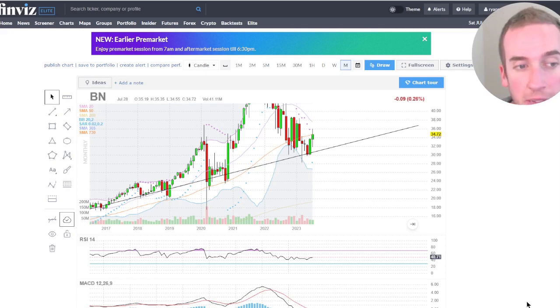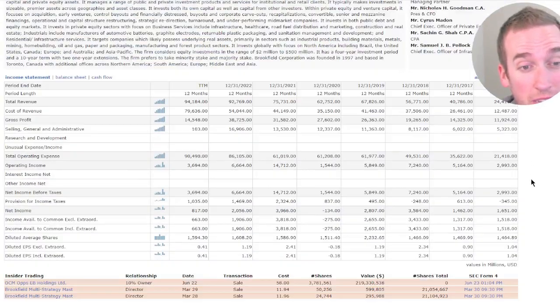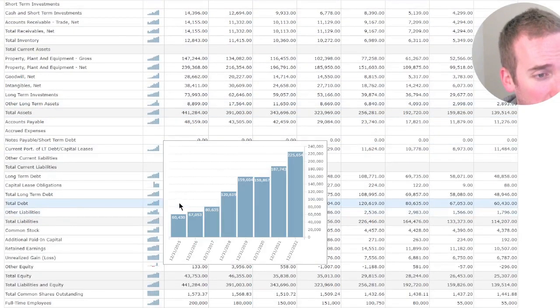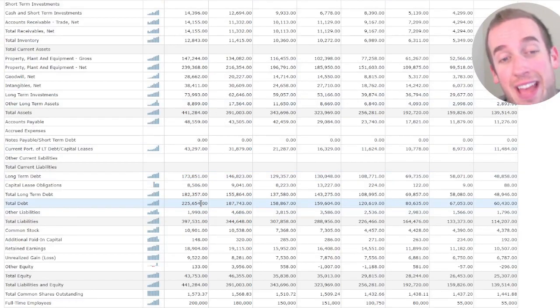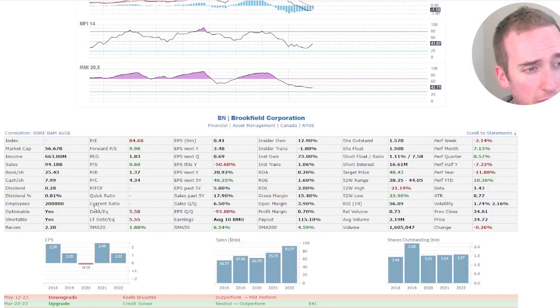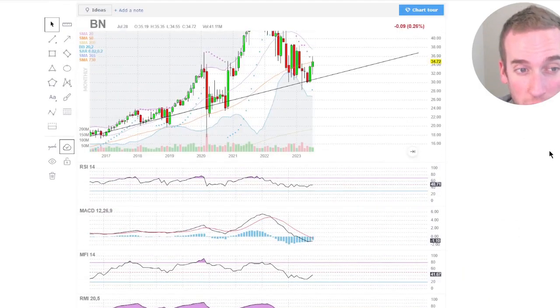I don't feel extremely comfortable with this one just based off of the debt. If you are interested in this company, I would look into their debt payments, because with rates going up, that is going to affect their debt. They have $225 billion in total debt. That is scary. And do they offer a dividend? They do.